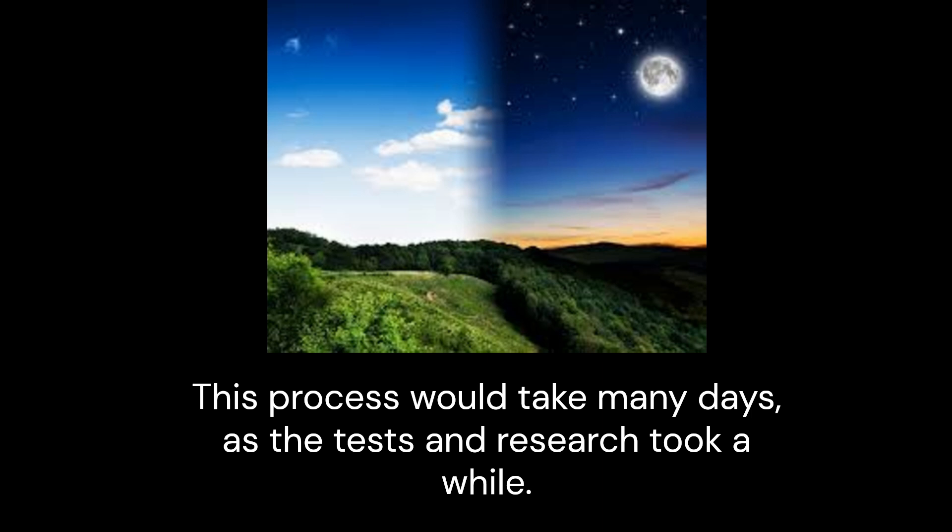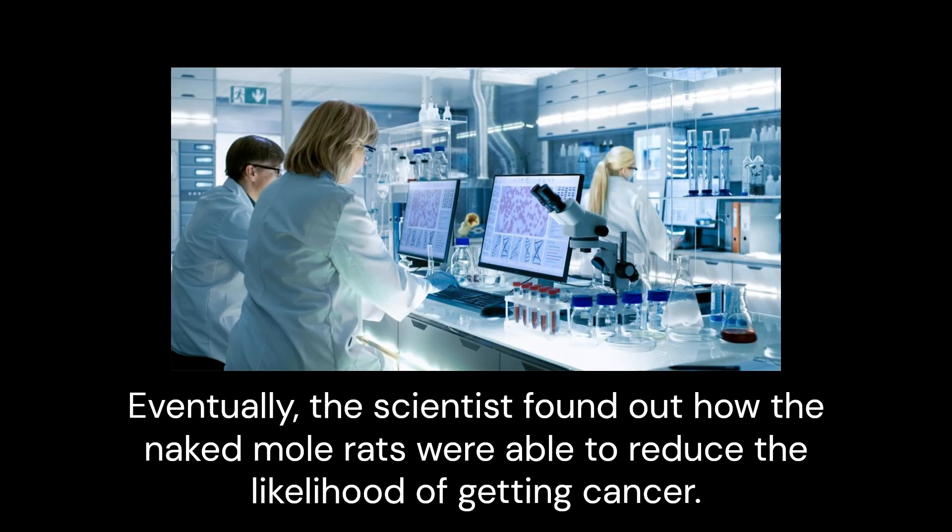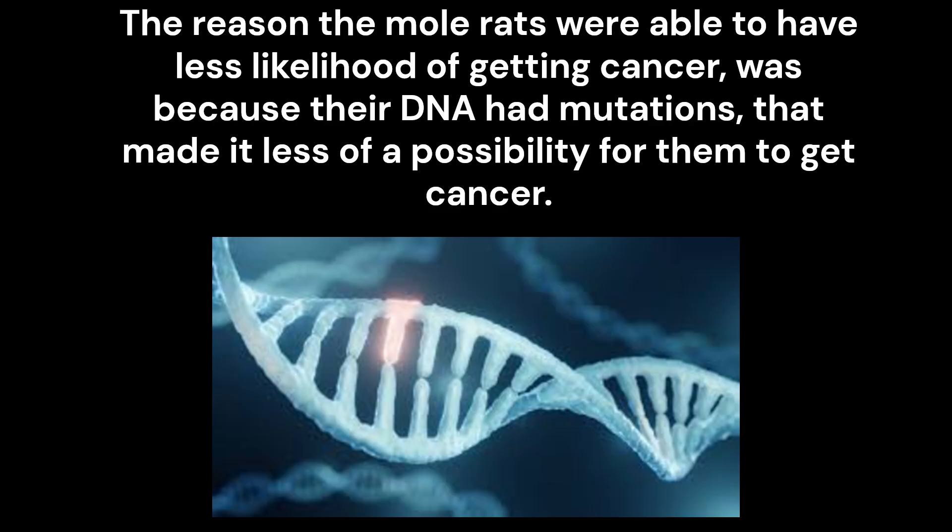This process would take many days, as the tests and research took a while. Eventually, the scientists found out how the naked mole rats were able to reduce the likelihood of getting cancer. The reason the mole rats were able to have less likelihood of getting cancer was because their DNA had mutations that made it less of a possibility for them to get cancer.